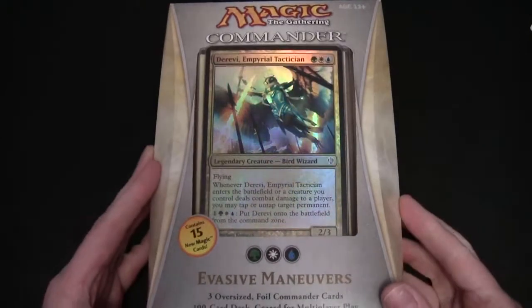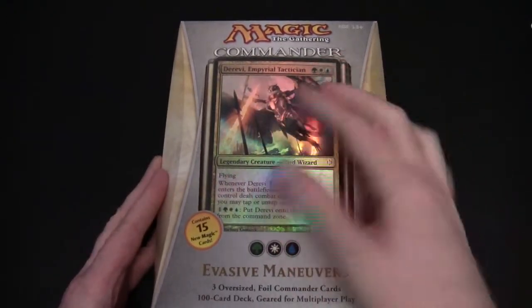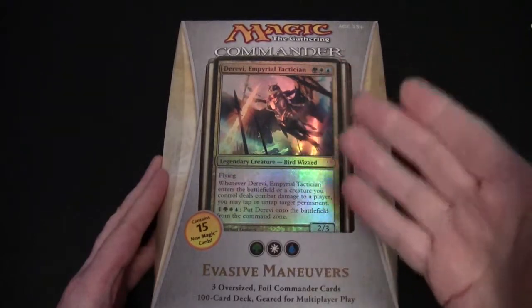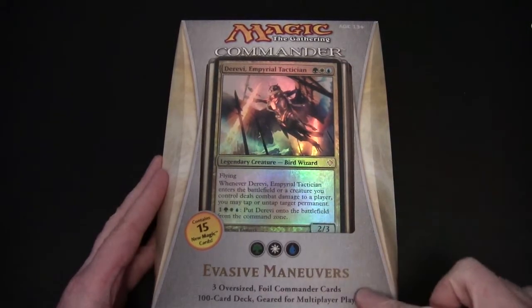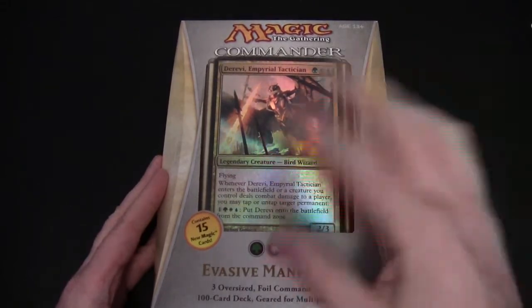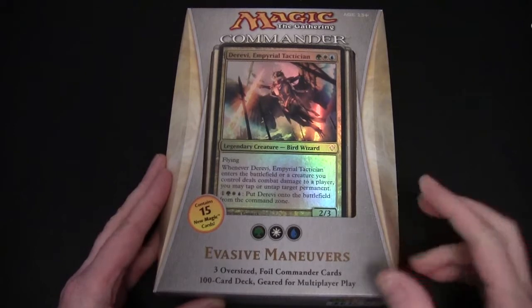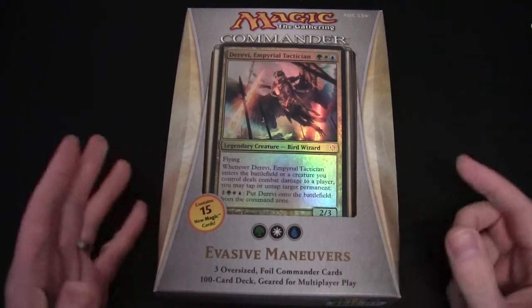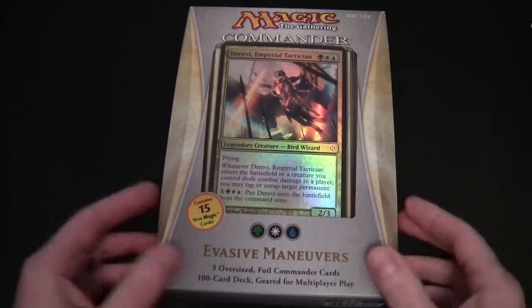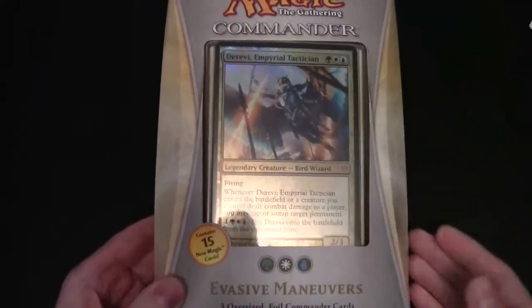So looking at the outside of the box, we've got oversized cards - there are three of these, and they're all foil. There's a hundred-card deck. The idea with these foil cards is they can be used as a replacement for your commander, but in the deck itself there are the regular size commander cards. If you want to use them you can; if you don't want to play with these, you don't have to.